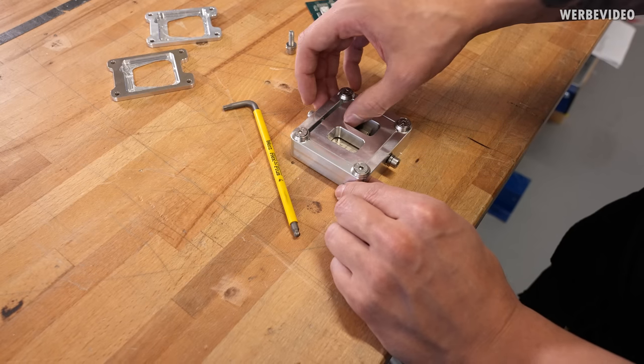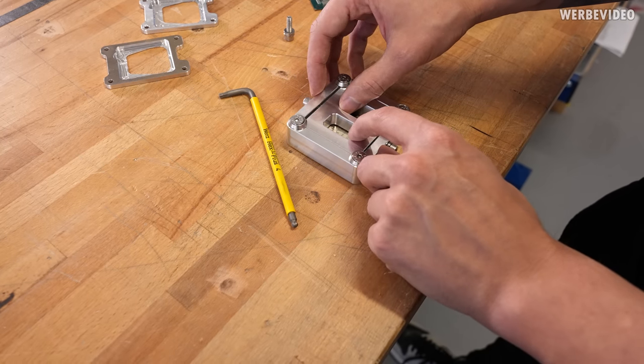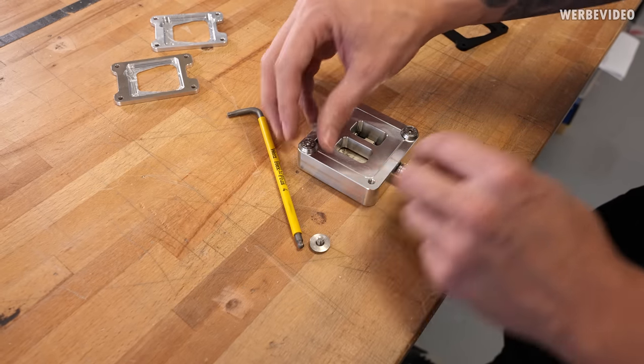Once you feel like there's almost no torque or force needed anymore, you can try to move it back and forth with your fingers. That way you notice that the CPU is deleted.